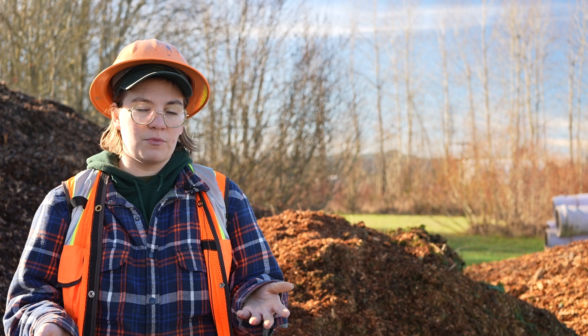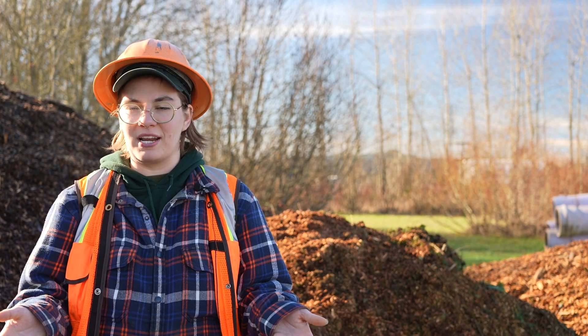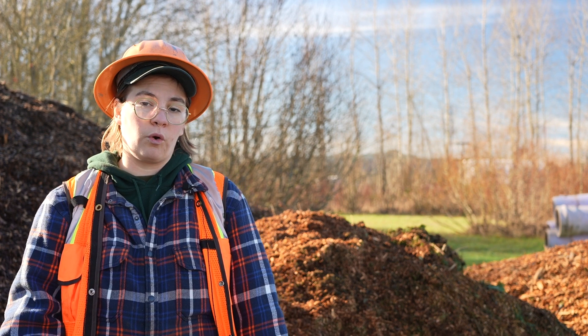When emerald ash borer was introduced to Oregon, we knew it had been coming. One of the things we had created was an Oregon readiness and response plan — a statewide collaboration between ODA, USDA APHIS, and other agency partners. It has a 99% mortality rate with ash trees, which are planted both as urban street trees and in people's backyards.